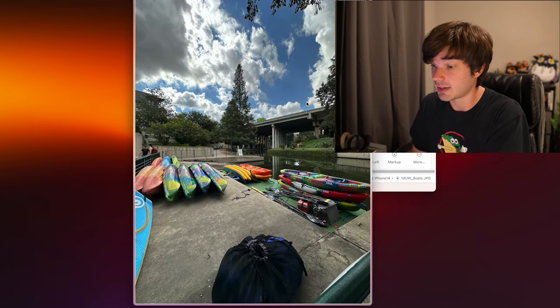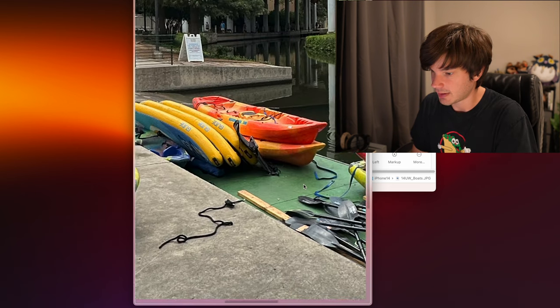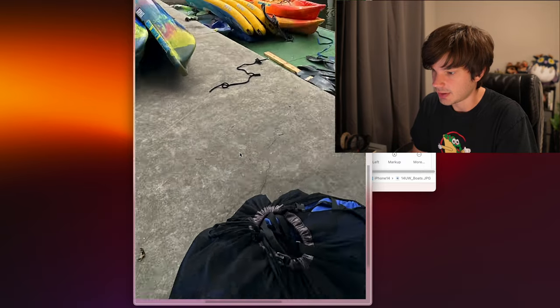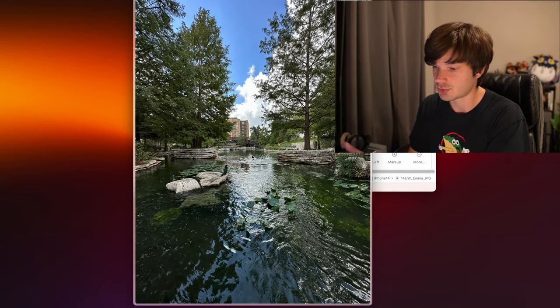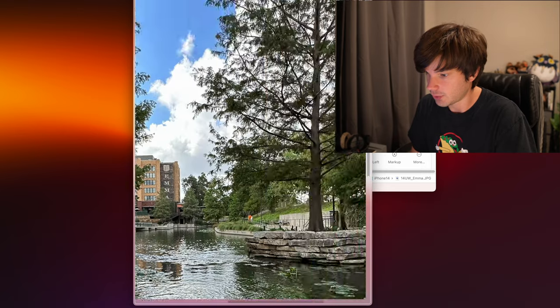Now looking at some ultrawide shots. Here's one in daylight — the dynamic range is awesome. The ground is dark, the sky is not overexposed, the clouds look bright and nice, and there's so much detail and color in the canoes. This is a 12-megapixel ultrawide shot with lots of detail in the concrete. Here's another ultrawide of a river with fantastic dynamic range.